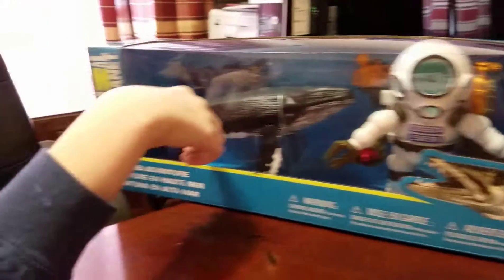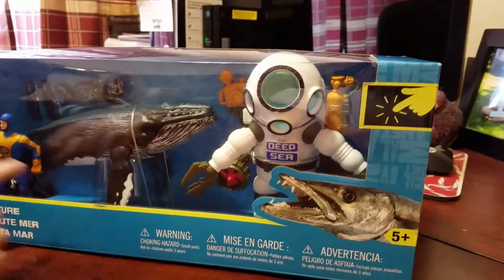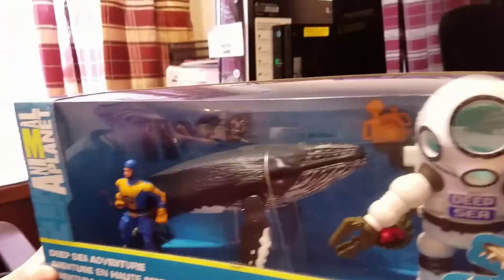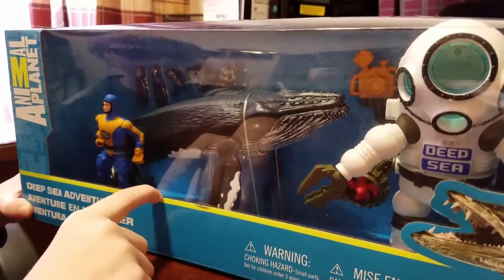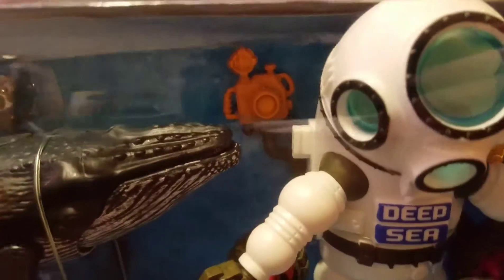You can see the whale and the aquabot thing, and the person. And the barracuda right there. I thought you were talking about that whale right there. No, I mean there's a scuba diver. There's some stuff in there. The camera.